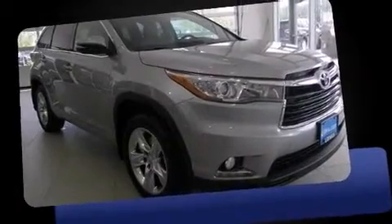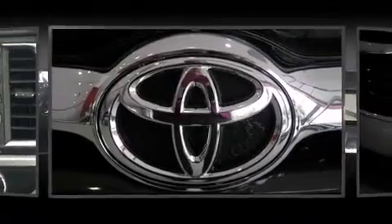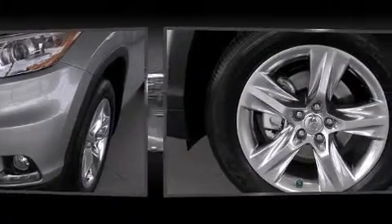Top features include remote keyless entry, front and rear reading lights, a trip computer, a power lift gate, blind spot sensor, and power seats. Features such as automatic climate control and leather upholstery prove that economical transportation does not need to be sparsely equipped.